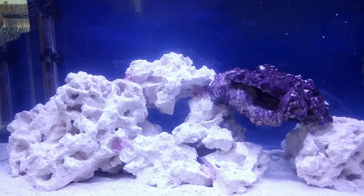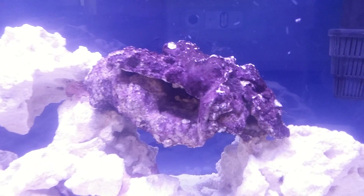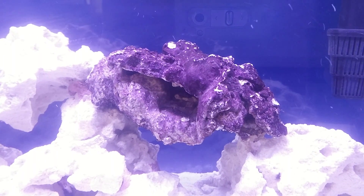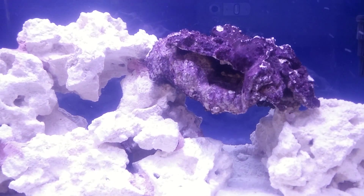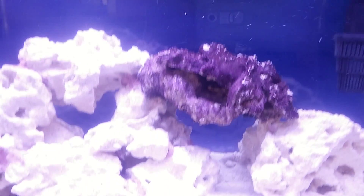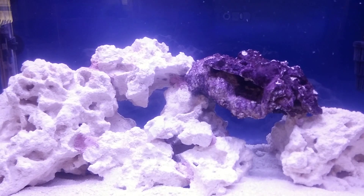So I went to a local fish store and I picked up one piece of live rock. Tossed that in there. I actually like the coralline algae — it's got a nice color to it. So eventually that'll spread to my other rocks and throughout the tank.